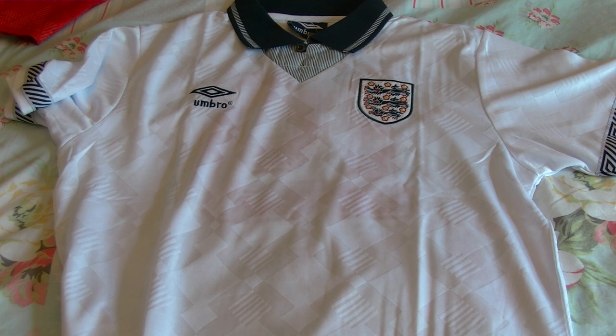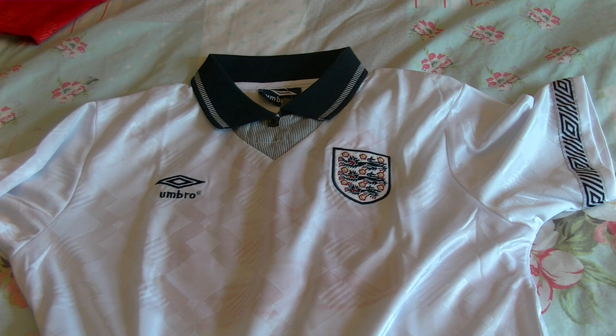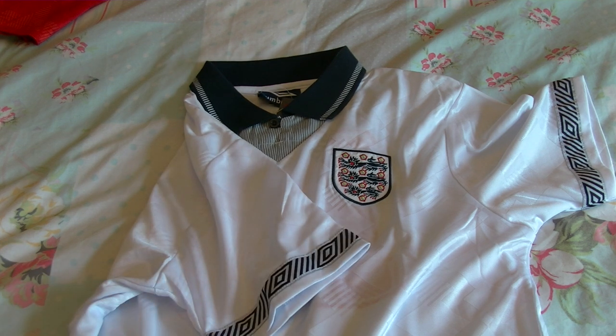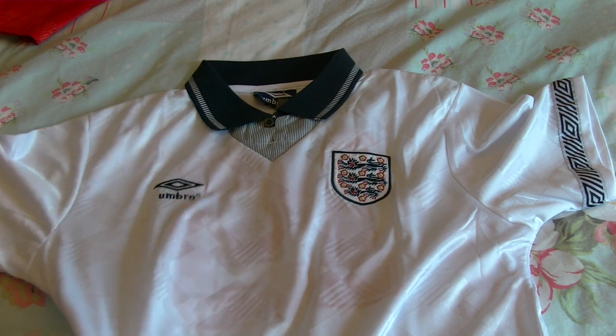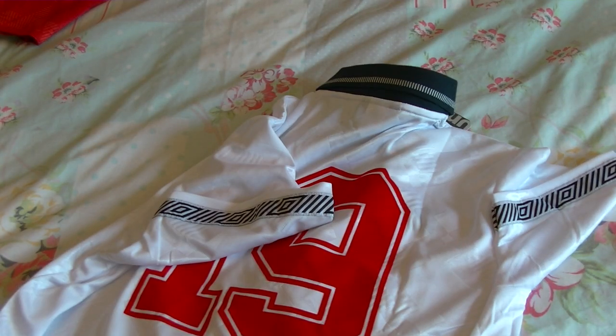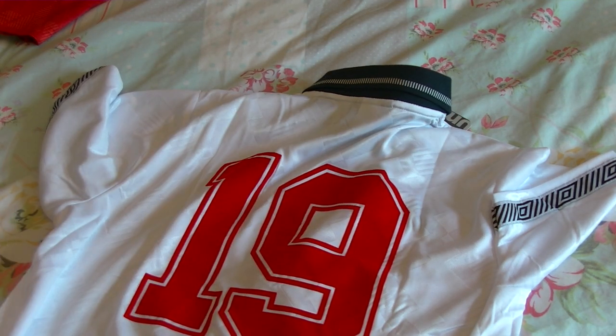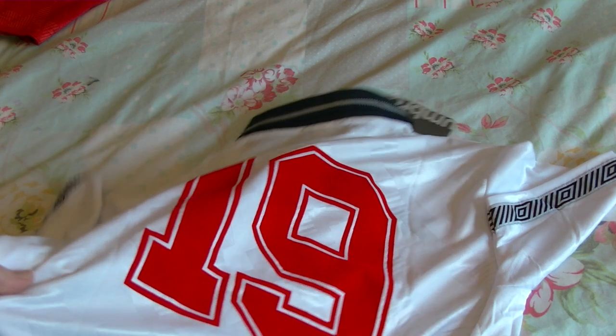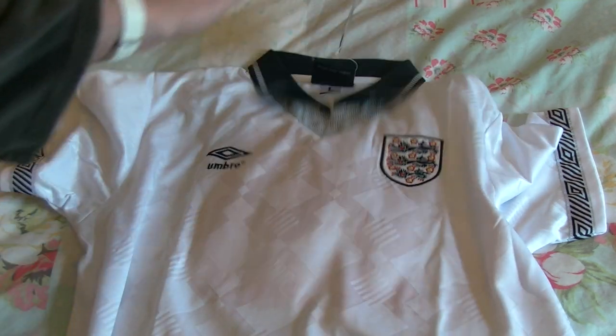I'm going to show you what I got and compare it to the proper official Umbro product so you can see the differences. This is the shirt in front of you — looks pretty good, doesn't it? It's got the Umbro logo here; if you look at the pattern on the sleeve it's the proper Umbro pattern. On the back it's got the Gazza 19, and it's a proper felt finish — the original ones had felt; it's not the plastic shiny stuff you get on a lot of cheap China fakes these days. But it is a China fake.